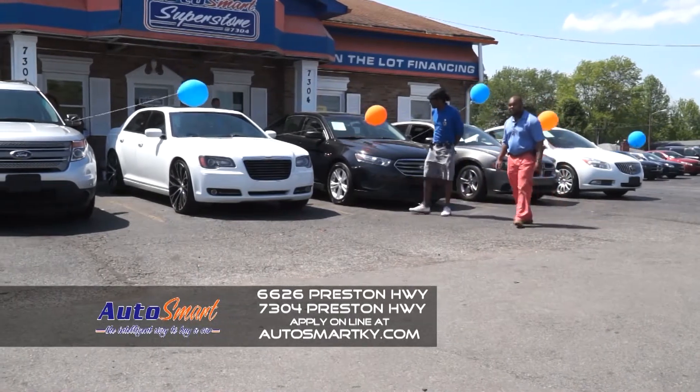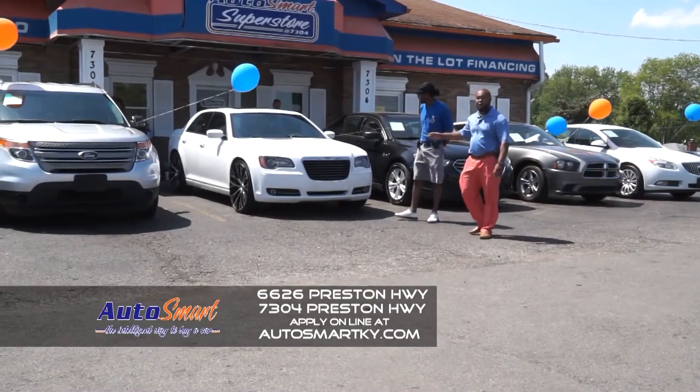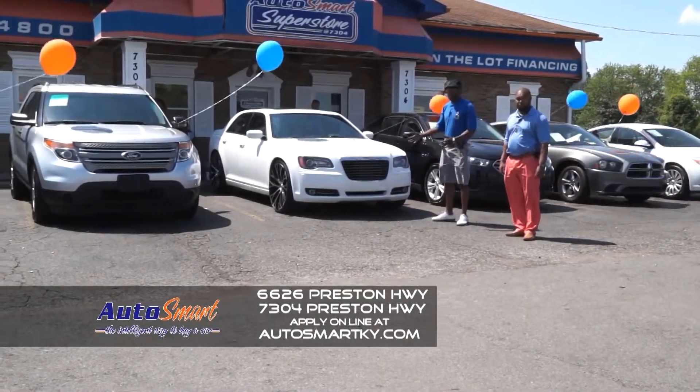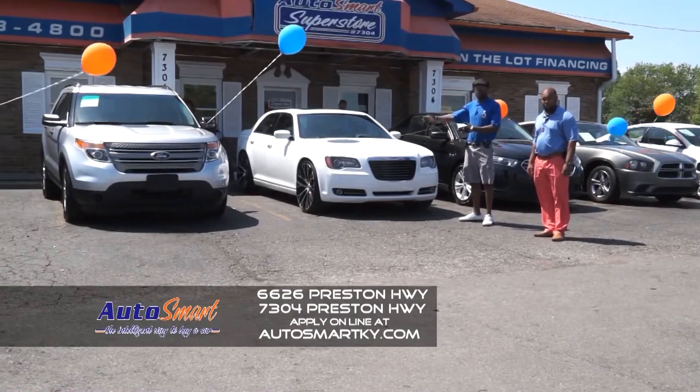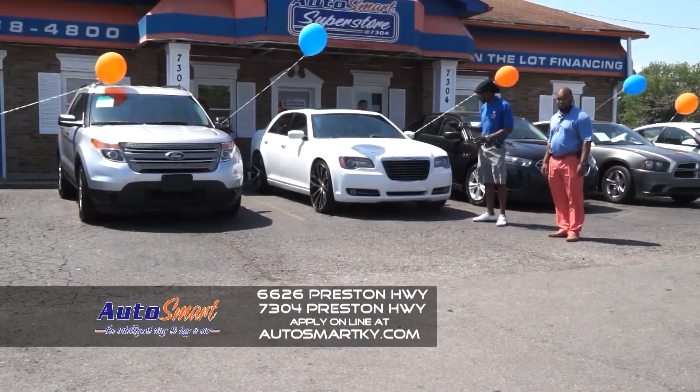This next one here is my favorite. You gotta look at the wheels. And you can drive something like this folks with bad credit. Go ahead and tell them about it Marvin. This right here is super clean. Panoramic mirror, everything that you could possibly think of right at one button.